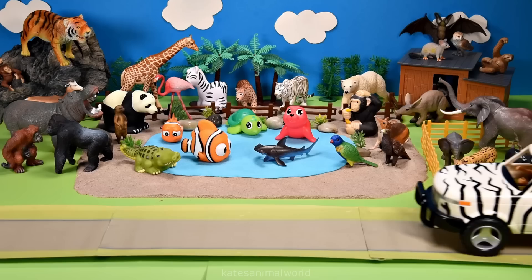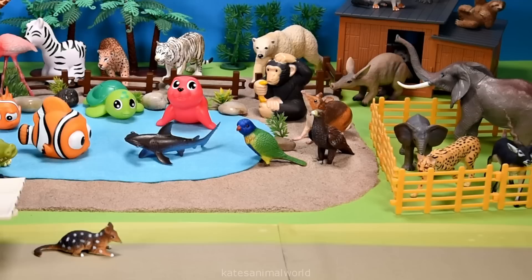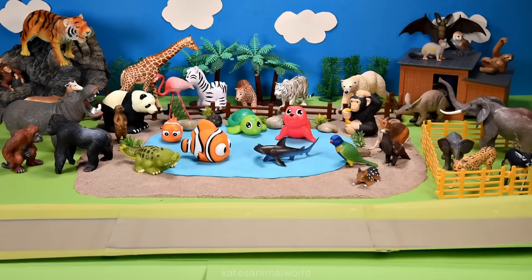Who's in the back of the car? It's a quoll. Quolls are found in the forests of Australia and New Guinea.